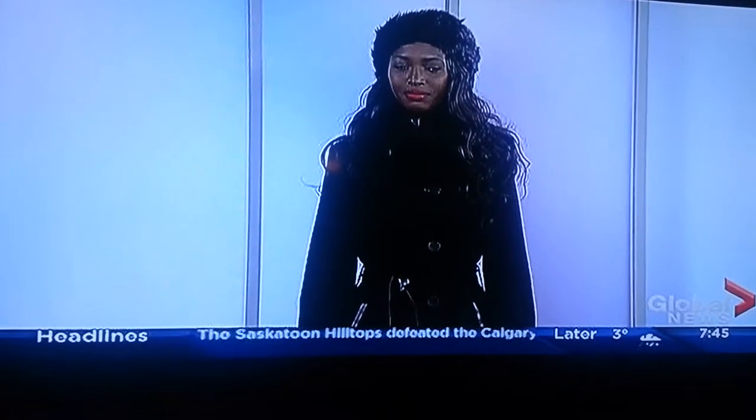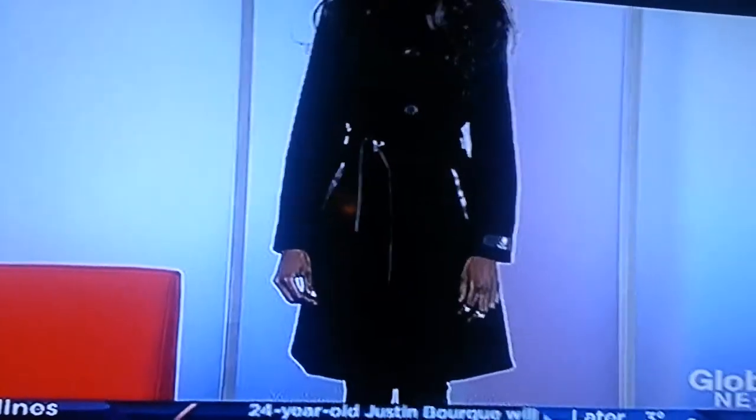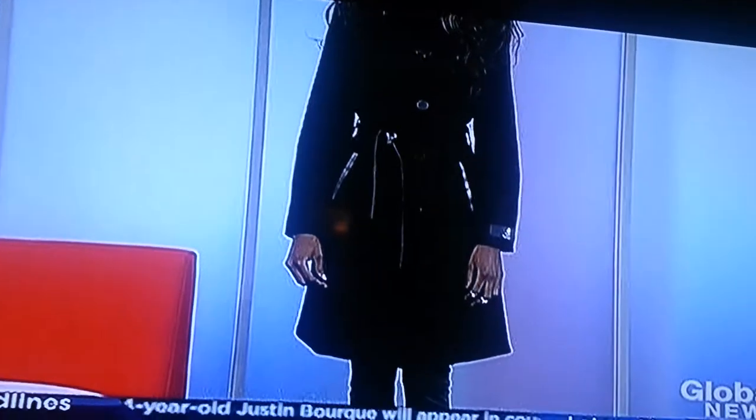This coat is from Le Chateau at Midtown Plaza. It has a beautiful silhouette and gorgeous lines — it's a classic piece, something you can have forever. One of my favorite things about this coat is the collar. It has a removable faux fur collar, and Ijunu is going to take down the collar right now so you can see she can wear it open, which gives it more of a glam look.